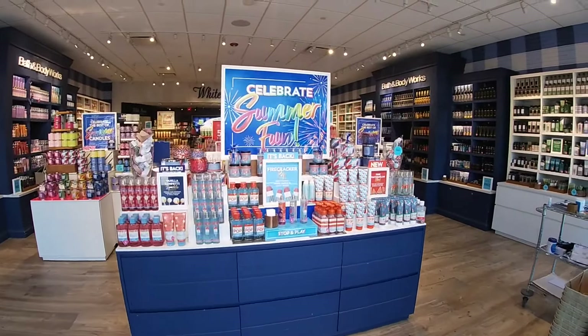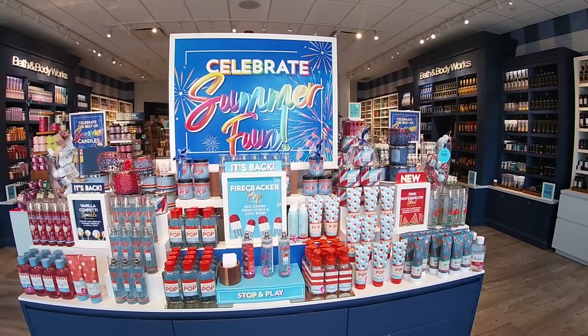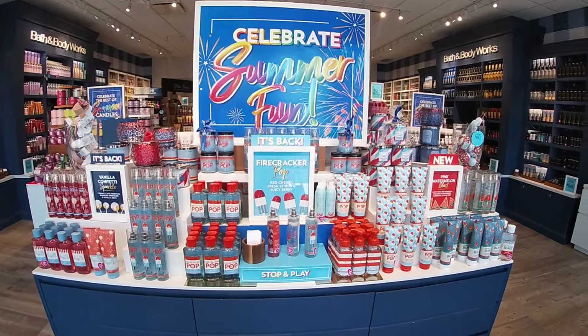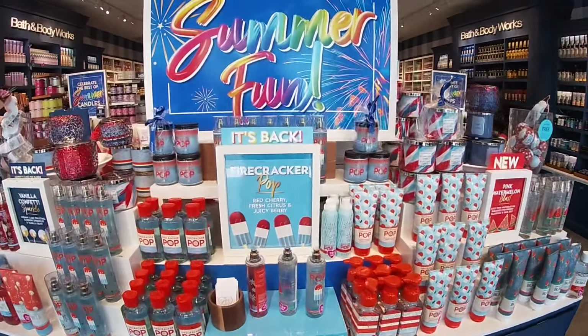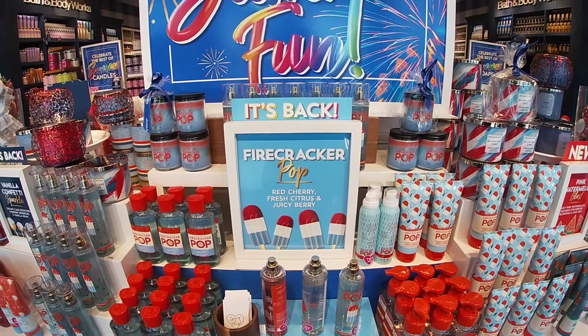Hey everybody, welcome back to Shani's Shop in Staga. I actually did not even come in here to record, but as I was walking I seen this beautiful display. They're calling it Firecracker, Red Cherry, Fresh Citrus, and Juicy Berry.